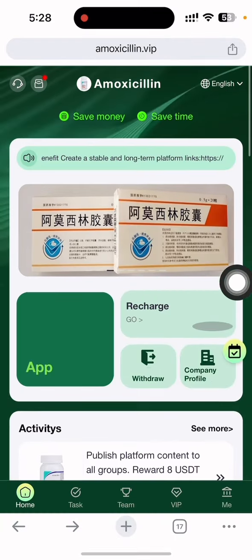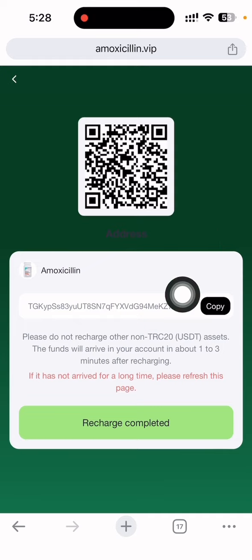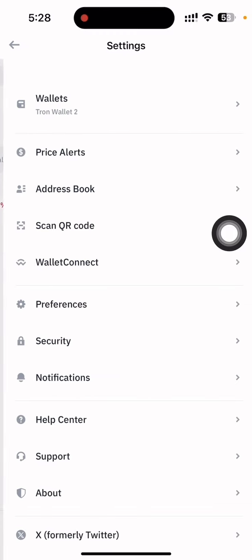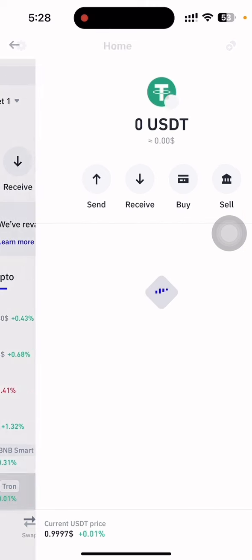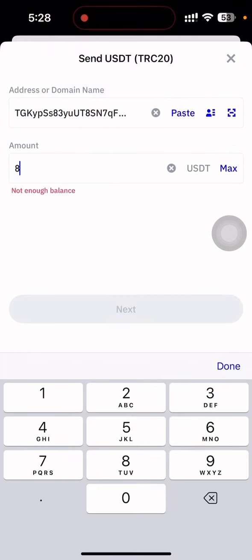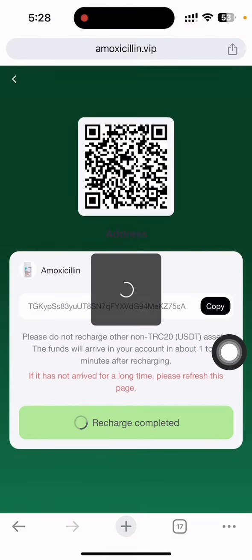Now I'm going to show you how to recharge on this site. Click the recharge button, then copy the address shown. Open your wallet — TRC20 or any wallet you use daily — select the wallet, select USDT, click send, paste the address, and enter the amount you want to deposit. The minimum deposit is 8 USDT. Put the amount and confirm the payment.